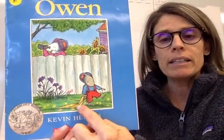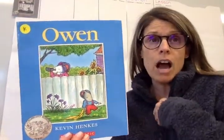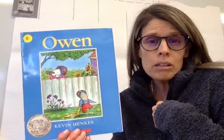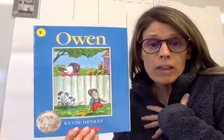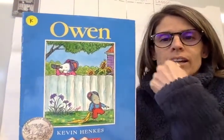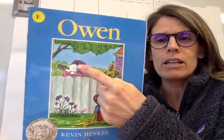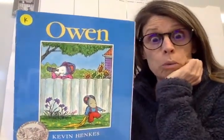I notice Owen has a blanket, which maybe we understand that. Like maybe we have something that's favorite to us, whether it's a blanket or a stuffed animal or something special, like a special pillow, maybe a special clothing item, something we love to wear every single day. We notice that it's nice outside, so I'm wondering if it's summertime. You can see this fence, so maybe he's in his backyard. And I wonder who that is — looks like she has binoculars, so I wonder if she's like a bird watcher or a nosy neighbor.